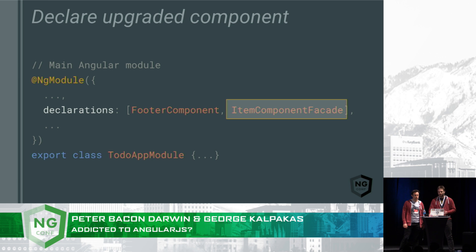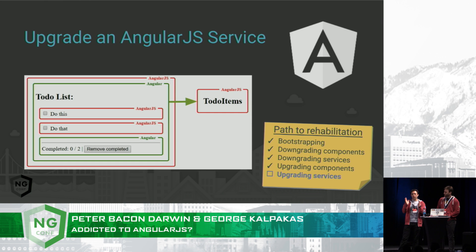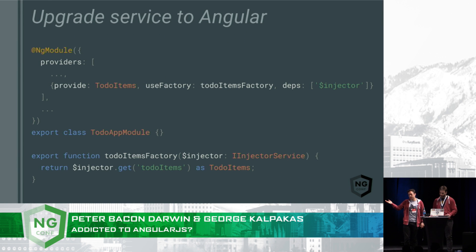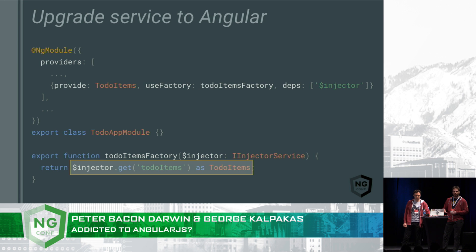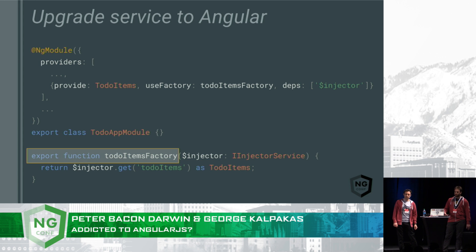Now we simply register the item component facade with the Angular app module, which makes it available to the Angular part of the application. So we've upgraded the item component. Let's do the same with the service. We've got this to-do item service written in AngularJS and we'd like to access it from Angular components and services. It's already registered with AngularJS, so we don't need to worry about that. What we're going to do is create a provider inside Angular which will give us access to the same instance. This provider will use a factory function that retrieves the to-do items instance from the AngularJS injector. Notice that in order to ensure this code is compatible with AoT compilation, we need to export the factory function.